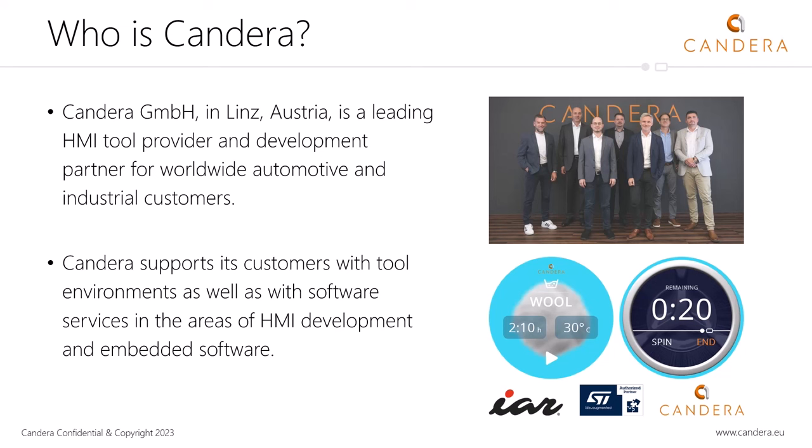I hand over to Filip, who will share how Candera tackles HMI challenges and demonstrate the potential of next-generation HMIs in white goods. I will tell you a little bit about who Candera is and what we're doing. We are an Austrian company — an HMI tool provider and development partner for the automotive industry and industrial customers. We support our customers with tool environments as well as software services in the area of HMI development and embedded software.